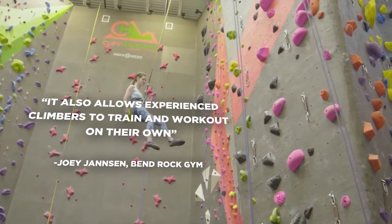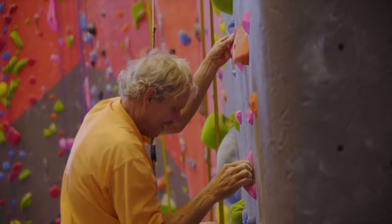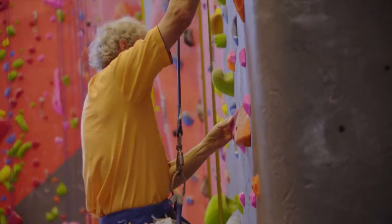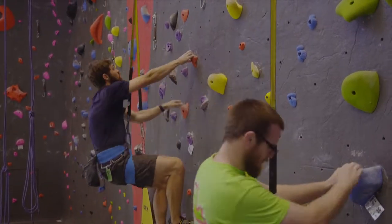I recommend the Perfect Descent to people all the time, and the reason it's good is because you can get a lot of reps and get on the wall at your own pace and your own speed. In some ways that actually means it's a lot faster than when I come in and try to rope climb with people.